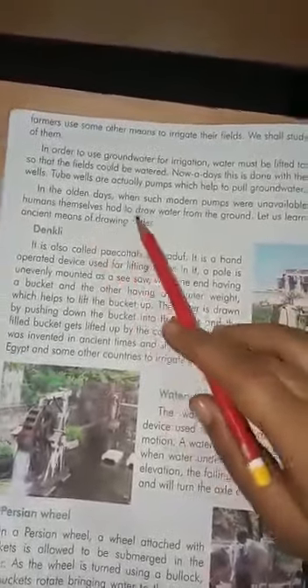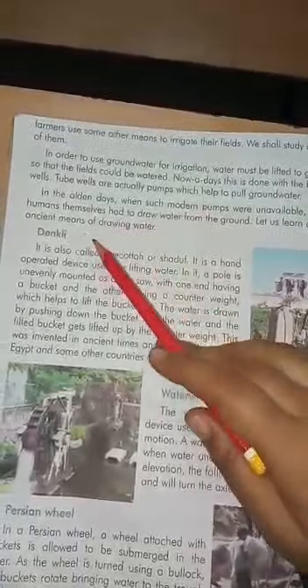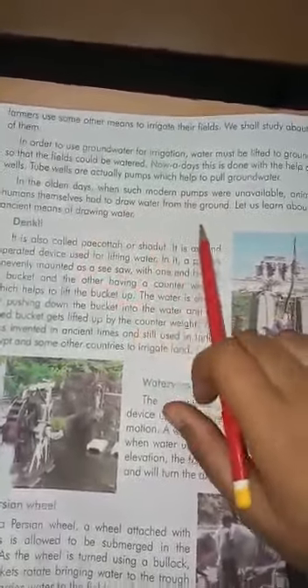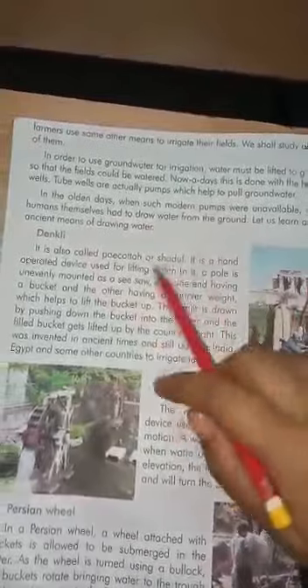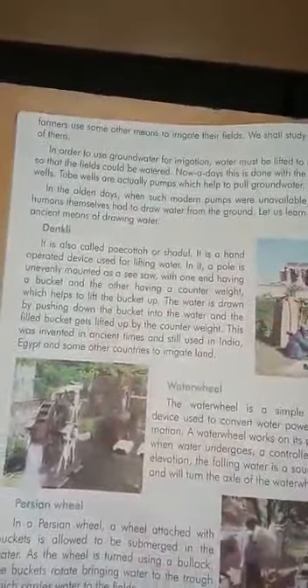In the olden days, when such modern pumps were unavailable, animals or humans themselves had to draw water from the ground. Let us learn about some ancient means of drawing water.